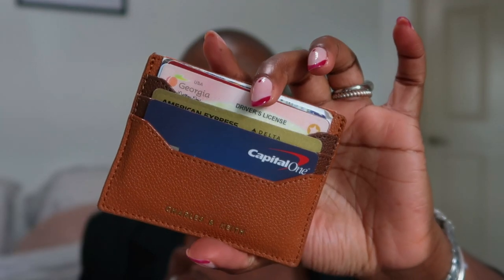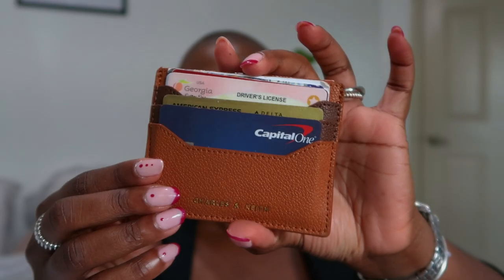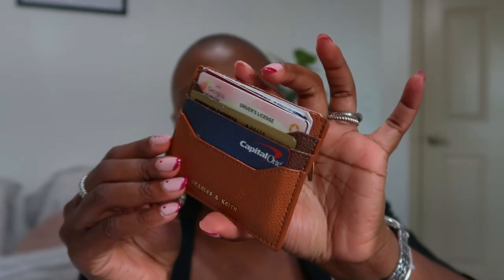This is my Charles and Keith card holder, which I really, really love. It fits a lot of cards and your money, and it has a zipper at the back where you can also keep cash or coins. Love it.